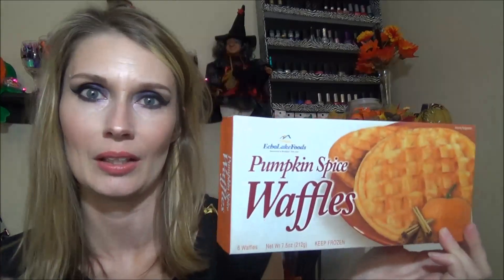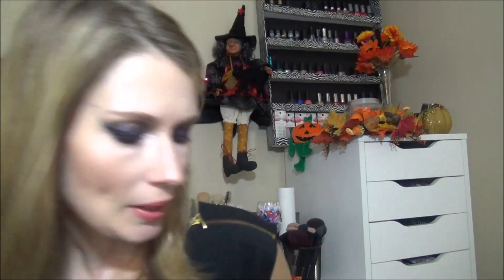I got some of the pumpkin spice waffles. These are really good. I got two packages — there are six waffles in each package, and we've already gone through the first one and this one's about halfway gone. So these are really good for a dollar; you can't pass that up.